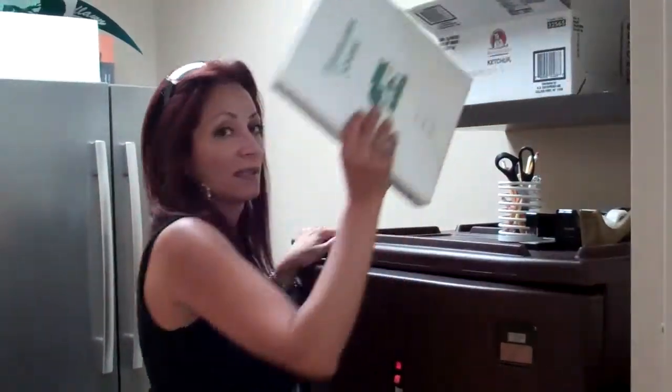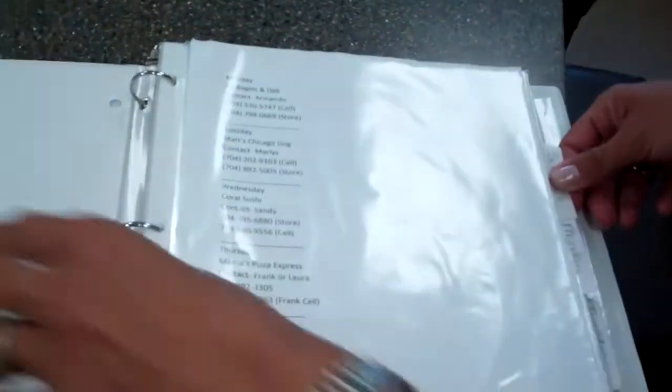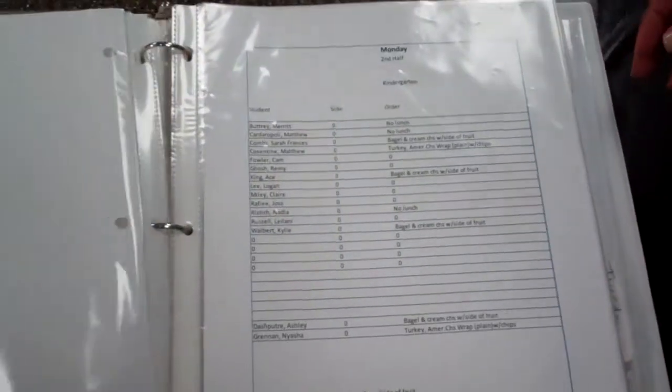Then what you want to do is grab this book and place it on the counter for the kids. It is set up with all our contact information — all the vendors with their contact info — and then the schedule is done by day: Monday you have kindergarten, first, second, third, and so on; Tuesday, first, second, third; Wednesday and Thursday. So you want to pull out kindergarten and first.